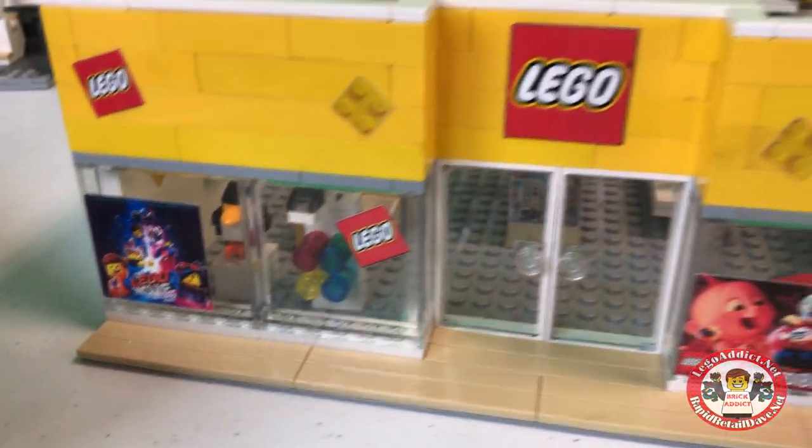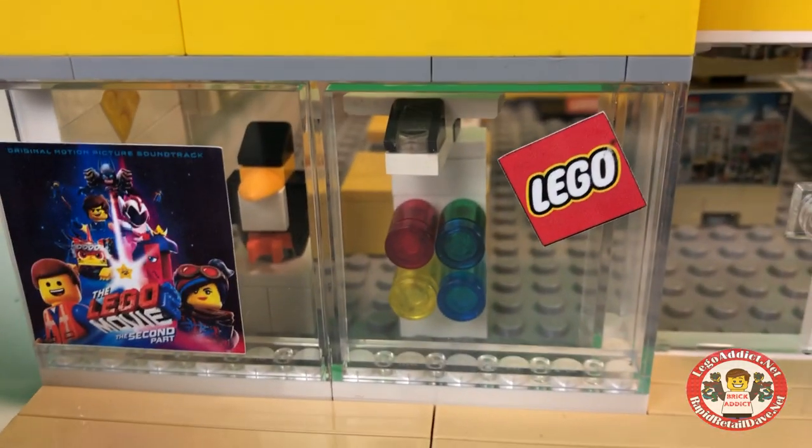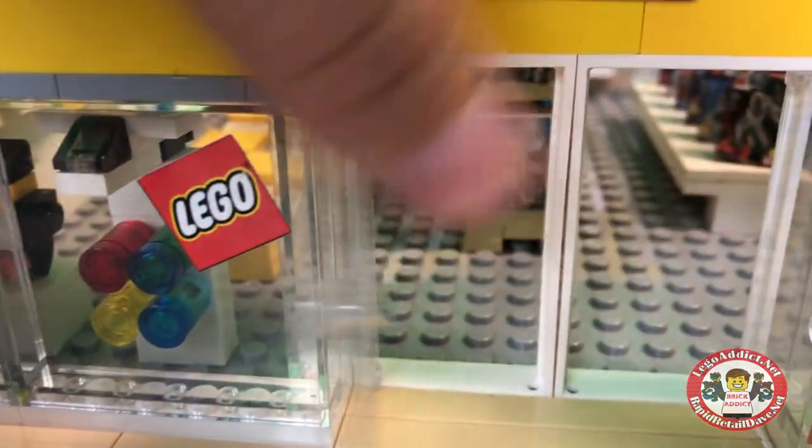Similar to the Dave and Buster's, you look inside there and you've got a sports car. Over on this side we've got a penguin and an airplane. When you walk in the doors...